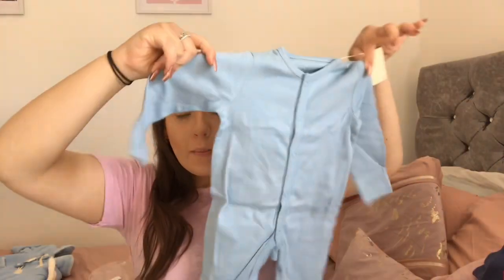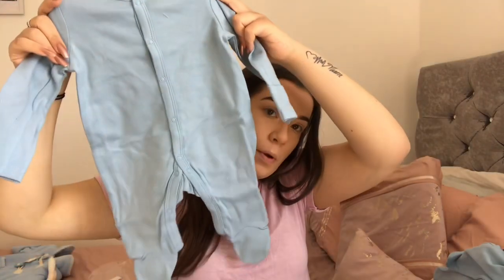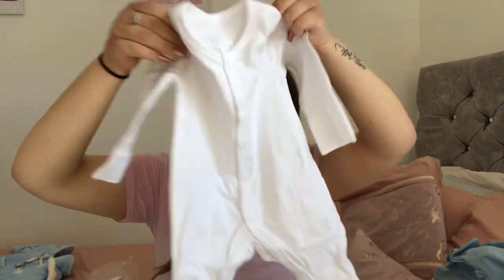The next items are from Simply B and there are two sets here — quite big sets. The first is a four or five-piece set in zero to three. These are just basics: you get a blue baby grow, another blue baby grow, a white baby grow, a lighter blue baby grow, and then another lighter blue baby grow. They're all in zero to three.